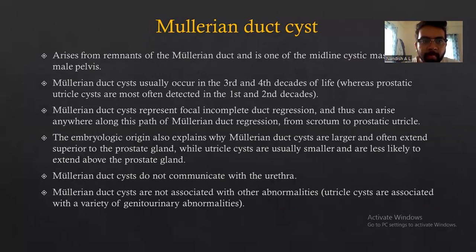Coming to Mullerian duct cysts: they arise from remnants of the Mullerian duct and are one of the midline cystic masses in the male pelvis. Mullerian duct cysts usually occur in the 3rd to 4th decade of life, whereas prostatic utricle cysts occur in the 1st and 2nd decade. Mullerian duct cysts represent focal incomplete duct regression and thus can arise anywhere along the path of Mullerian duct regression from the scrotum to the prostatic utricle. Their embryonic origin explains why Mullerian duct cysts are larger and often extend superior to the prostate gland, while utricle cysts are usually smaller and less likely to extend above the prostate.